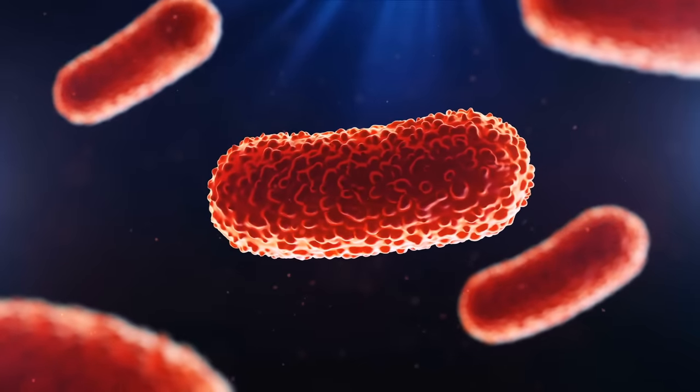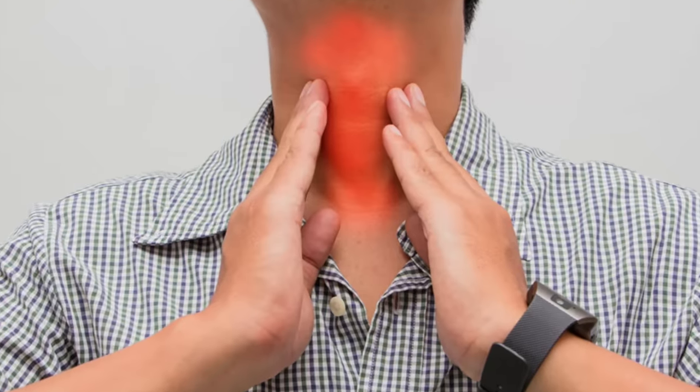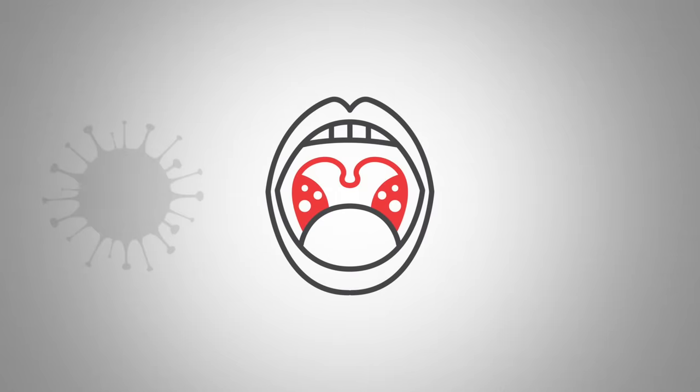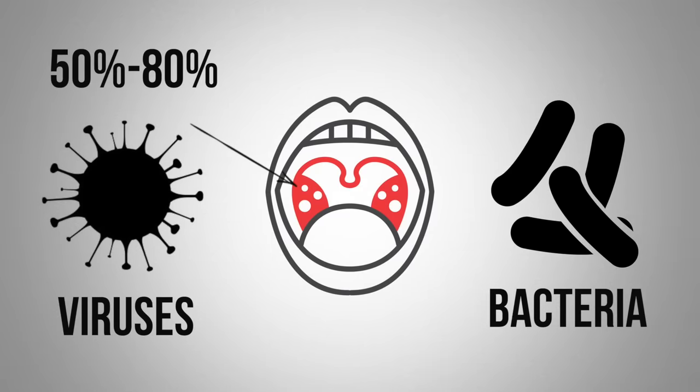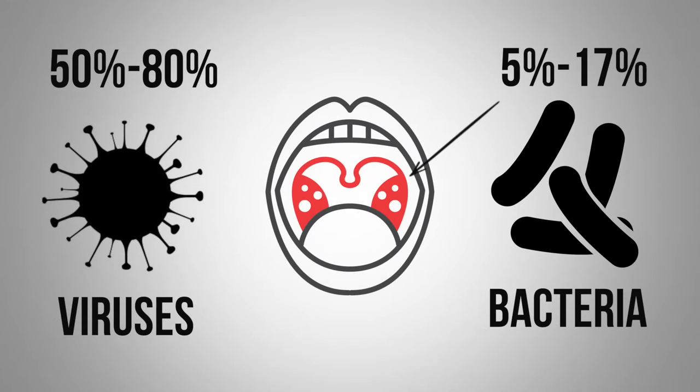As for the pathogens the tonsils are exposed to, studies show that viruses account for roughly 50 to 80 percent of tonsil infections, while bacteria account for only 5 to 17 percent. Remember that antibiotics only work on bacterial infections, so automatically taking antibiotics will be hit or miss — if it's a viral infection, they won't do anything.